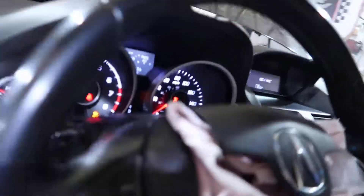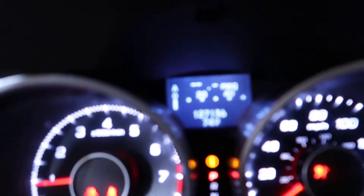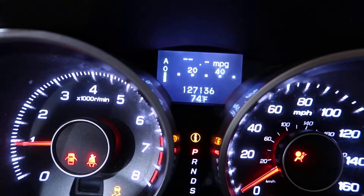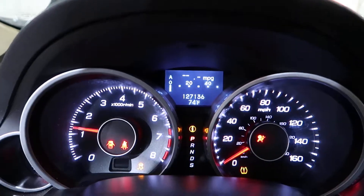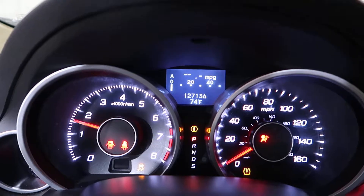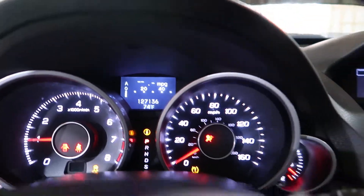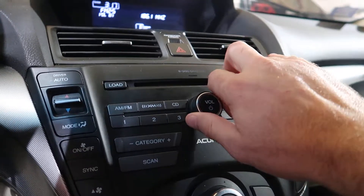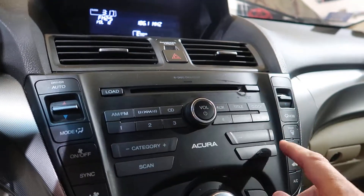Not a bad car overall. Odometer reads 127,136. Good runner. The radio works. This is a base model — no navigation, nothing like that.